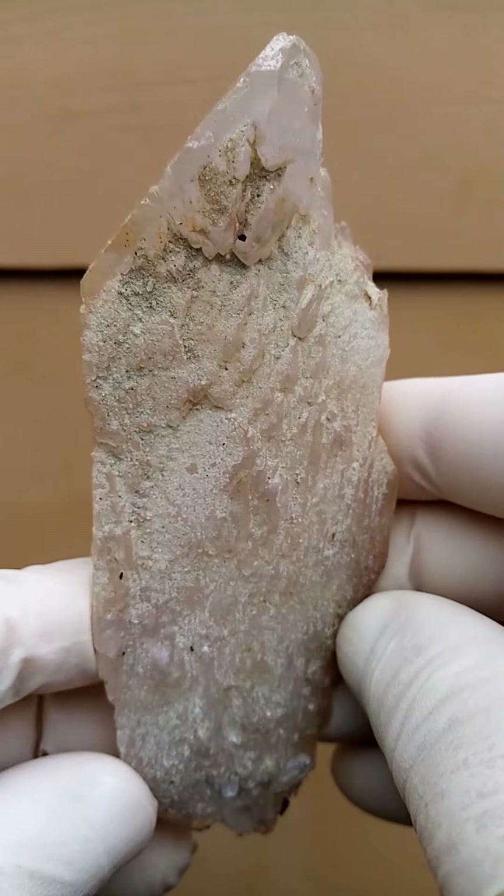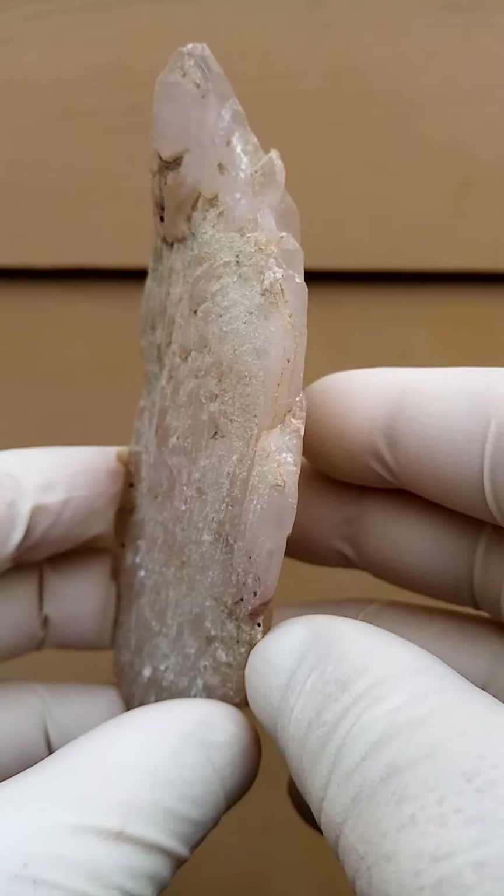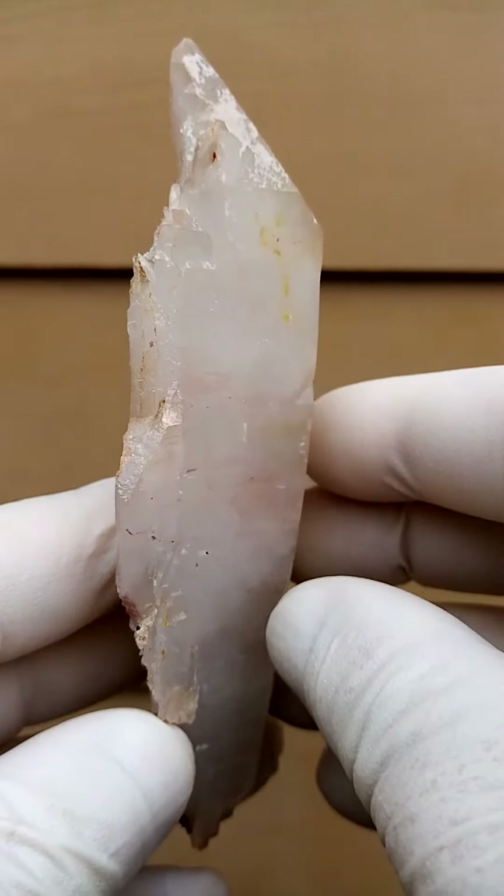Typically one finds inclusions of hematite in these. The pinkishness to reddishness would be caused by hematite inclusion.